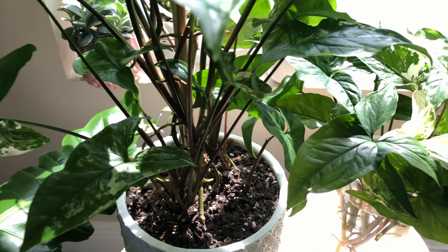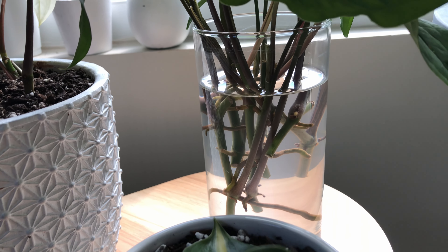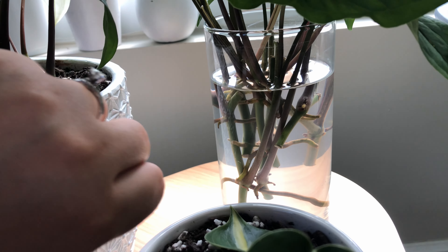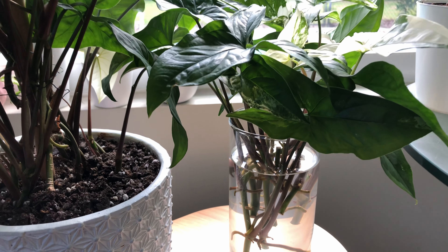I think I went a little crazy with the propagations — please take these shears away from me! Here are these Syngonium elbow cuttings that I went a little crazy with, but I wanted my plant to be fuller rather than taller. As you can see, they're getting great light from the southeast facing window. They're already sprouting really great roots in the week that they've been propagating, and the water is a little cloudy due to the Super Thrive.